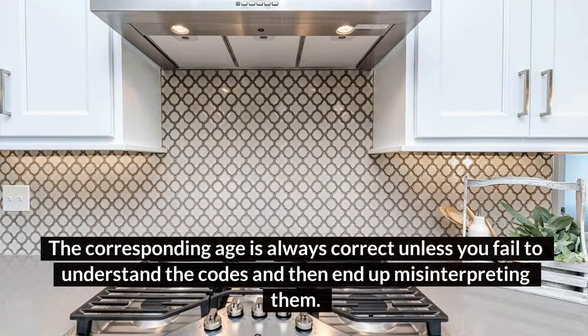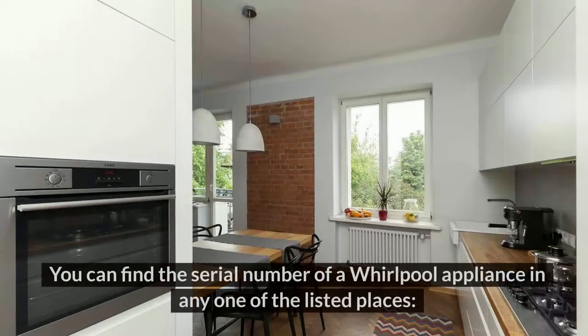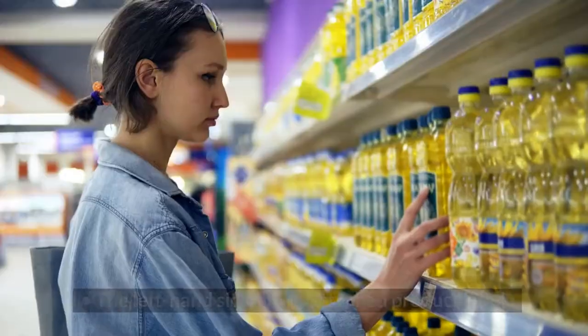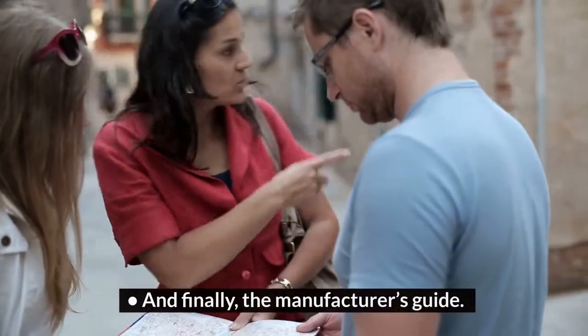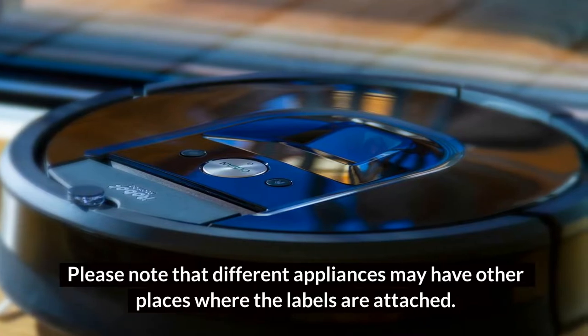By identifying the serial number and interpreting all the codes, you can discover your Whirlpool appliance's precise age. The corresponding age is always correct unless you misinterpret the codes. You can find the serial number in any one of these places: the left-hand side of the attached product label, the receipt of the appliance, the label behind the refrigerator, and the manufacturer's guide. Note that different appliances may have other locations where the labels are attached.